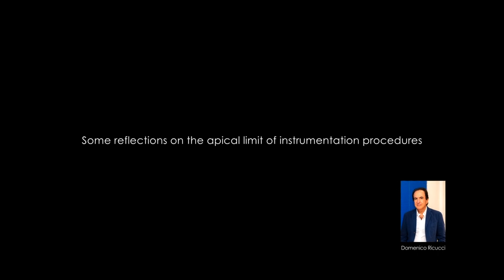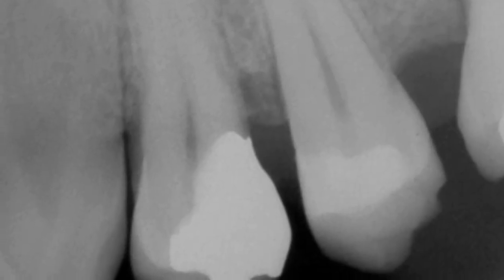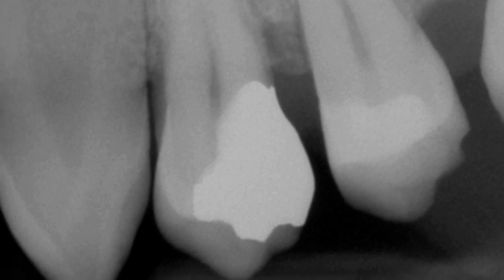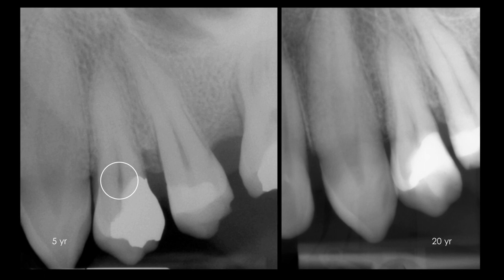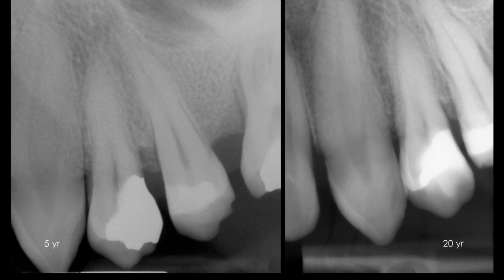The first maxillary premolar of a 31-year-old woman had received direct pulp capping during excavation of a deep caries, when two small exposures occurred in both pulp horns. Dical was used as the capping material and the cavity was restored with amalgam. At a five-year follow-up, the tooth was comfortable and the pulp responded normally to sensitivity tests.